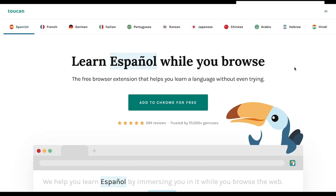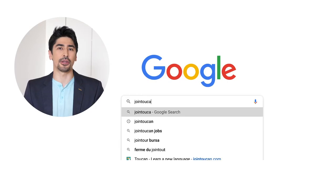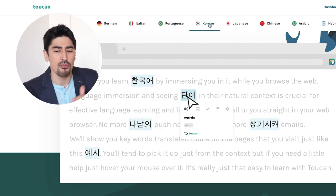Before we continue, let me explain again the concept behind Toucan and how it works. As I mentioned, it's a browser extension compatible with Google Chrome, so you can download it at joinToucan.com. But if you click on the link in the description down below as one of my followers, you'll get the premium subscription for free during six months.